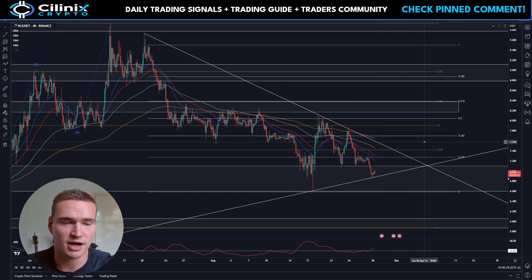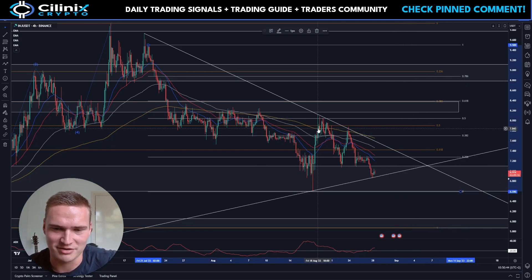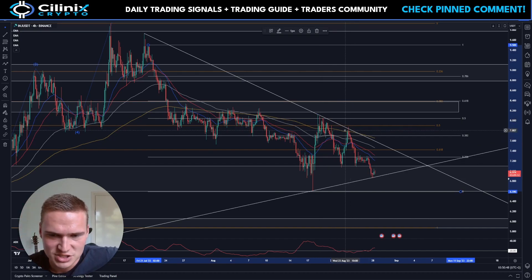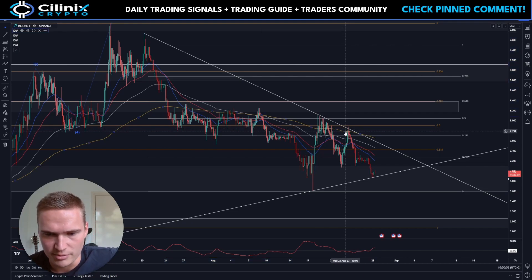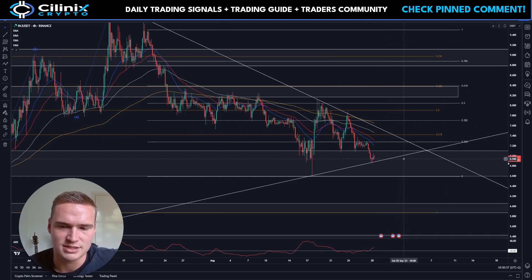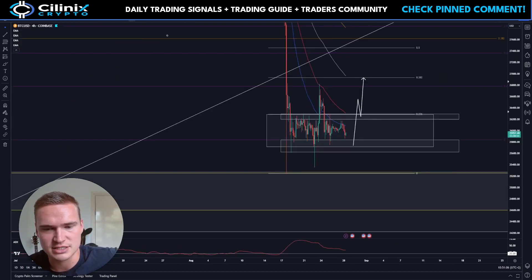I would say Injective in general, also on the daily time frame, is bearish. I do think long term it's a great project, but on the short term it's bearish. This touch especially was a confirmation — the 200 EMA was respected, the trend line was respected — so that means the trend is respected, and in this case the trend is down.